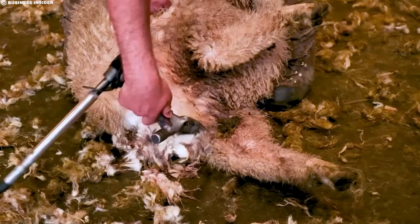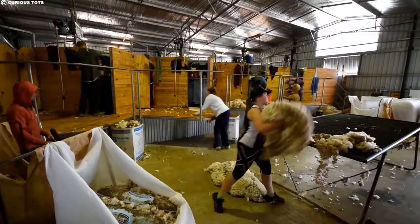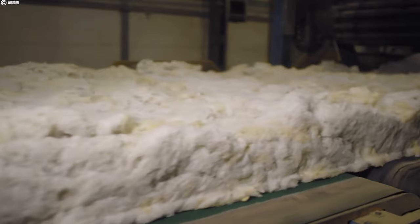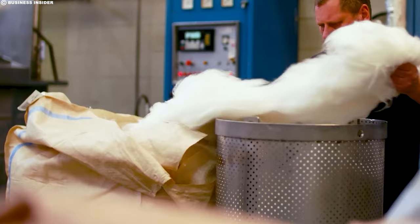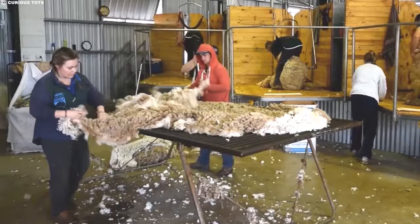The shearing process plays a crucial role in determining the quality of the final wool product. A good shearer minimizes second cuts — recutting the wool, which weakens the fibers — preserves the natural length of the fleece, and keeps the wool clean and free of contaminants. This meticulous attention to detail ensures that the wool retains its natural softness, strength, and luster, ultimately leading to finer fabrics and happier customers. The shearing shed is just the first step in the wool's journey.